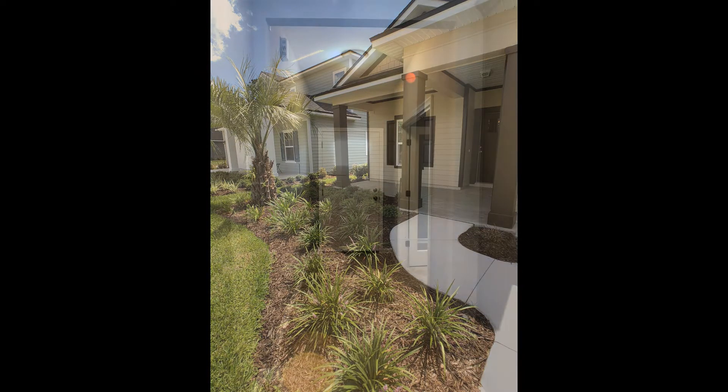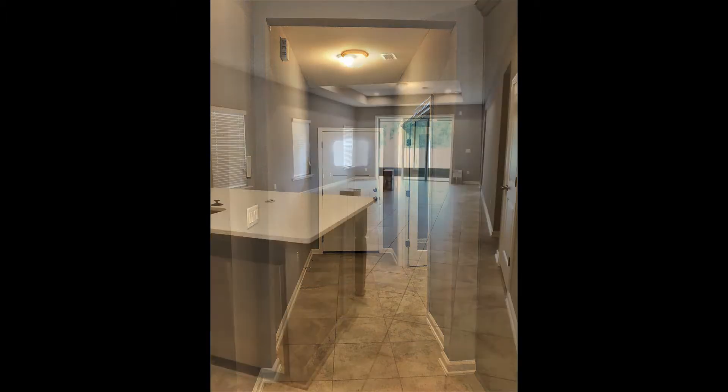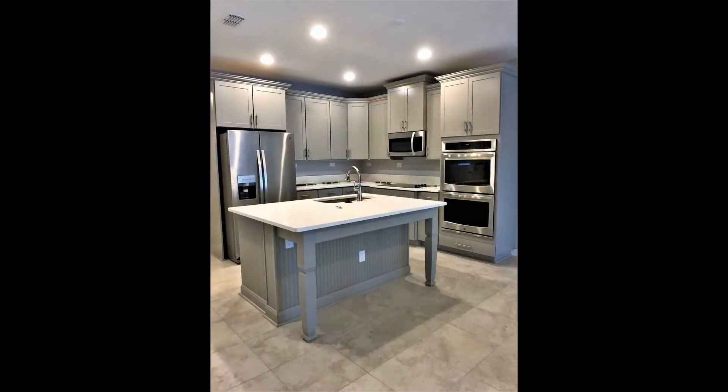It features a garage, a beautiful front lawn, and a gorgeous facade. There is an open floor plan living, dining, and kitchen area. The living area has a tray ceiling and opens to the dining and kitchen area.